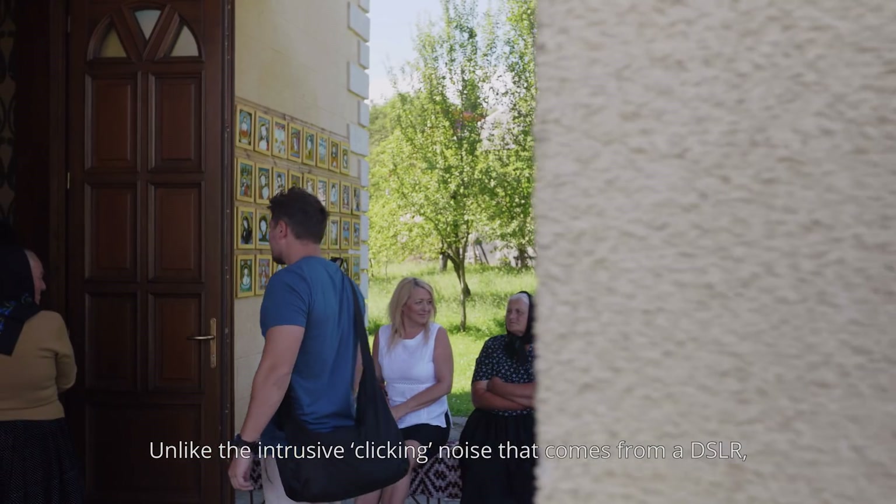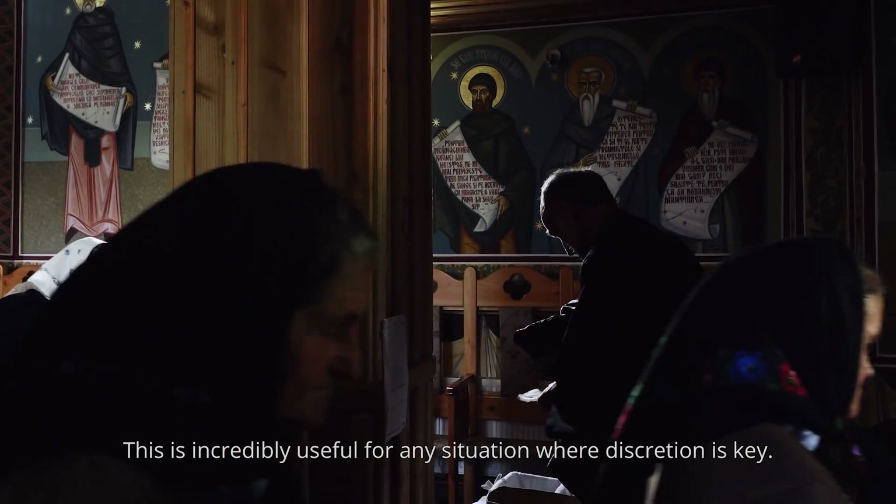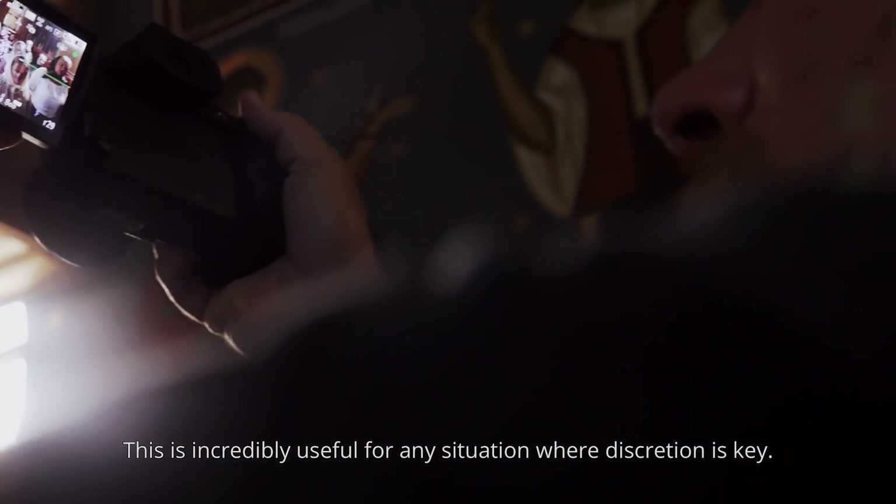Unlike the intrusive clicking noise that comes from a DSLR, the Lumix G has a silent shutter option. This is incredibly useful for any situation where discretion is key.